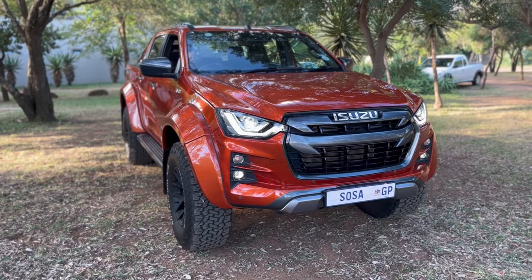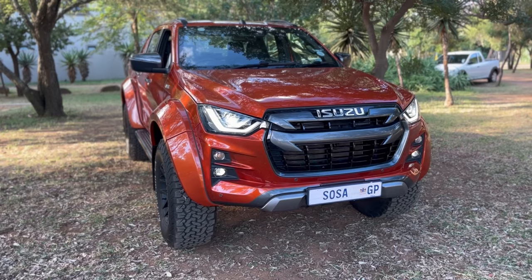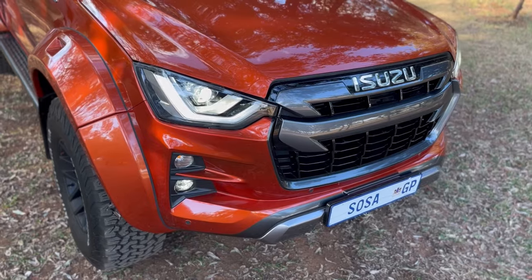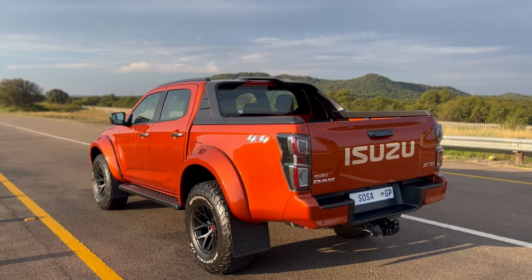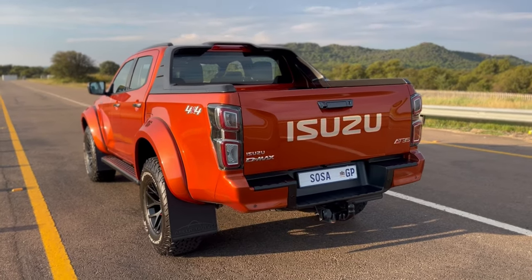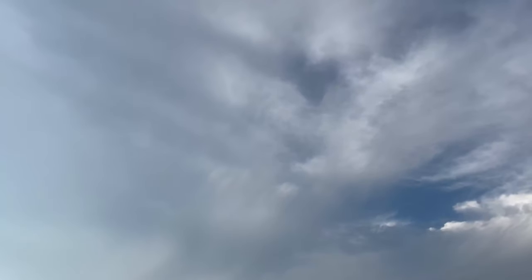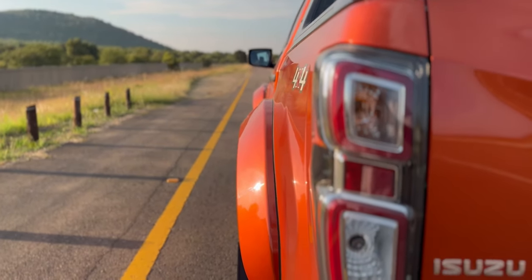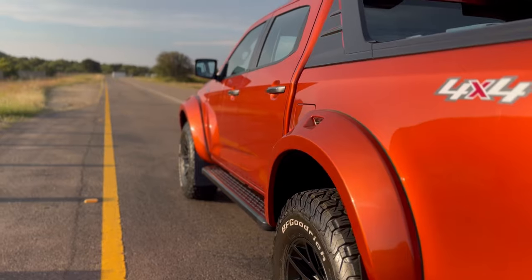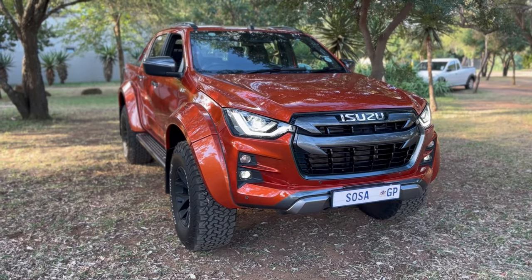Starting with the exterior — this is really the party piece of the vehicle. When it was launched I wasn't a fan, having only seen it in pictures, but I completely changed my mind. This is actually a good-looking vehicle — it looks aggressive. It has a wide body kit with nice wheel arches on the side that give it an aggressive stance, both parked and while driving.